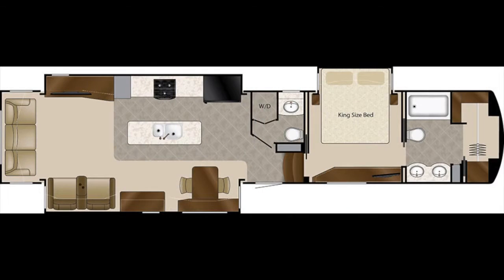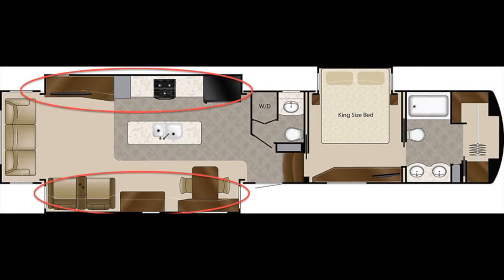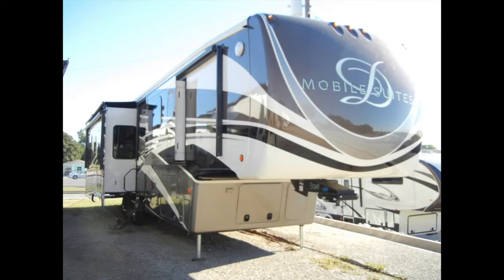Once you reach your destination, the Mobile Suite 44 Houston has four slide-outs to increase space and comfort. In the floor plan, you can see two in the living area and two in the bedroom, and although it's not shown in this floor plan, a second slide-out has been added as an option.